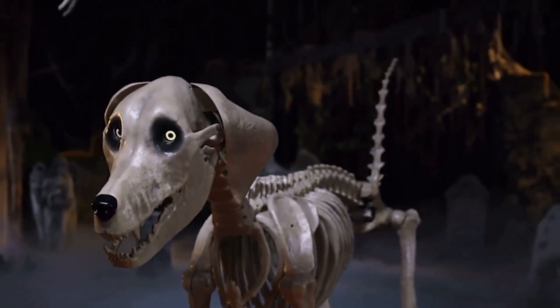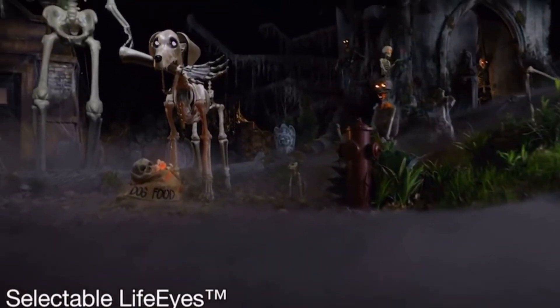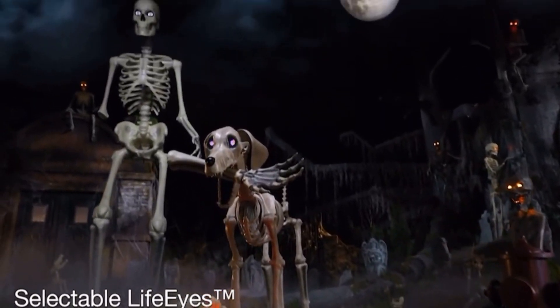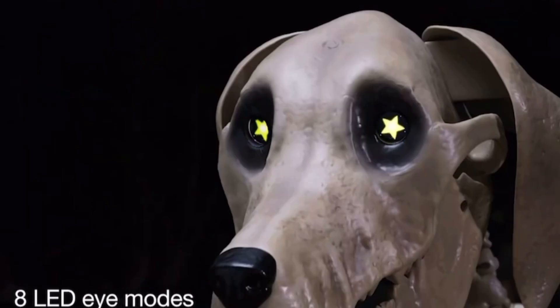From the teeth of its poseable jaw to the tip of its positionable tail, go to greet this massive mutt and its realistic life eyes start to blink, changing color and shape — swirling, spinning, burning, bulging, and exploding inside its sizable skull.